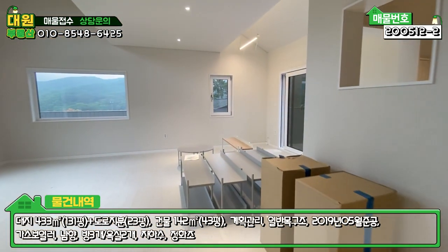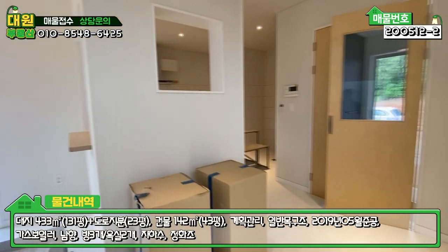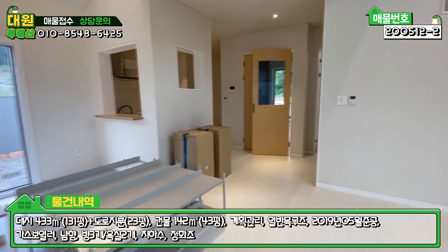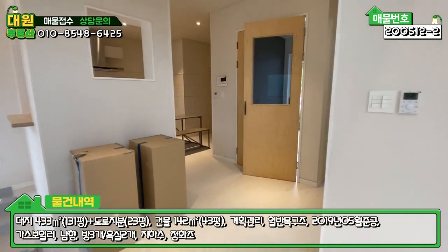1층 같은 경우는 방이 하나, 욕실, 넓은 거실과 주방으로 구성되어 있습니다. 세탁실은 주방과 같이 있고, 두 닷 브랜드의 가구를 다 세팅해 주시는 것 같습니다.